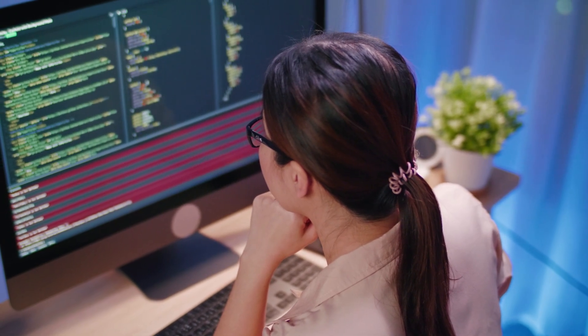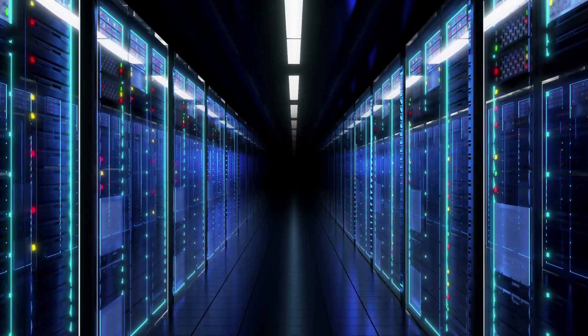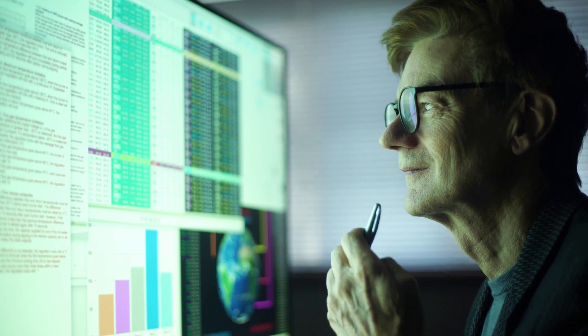Blockchain engineers are all about secure data storage and keeping ahead of the curve in emerging technology and security risks. They conduct a continual scan of technological needs for their employers and create applications to meet those needs.